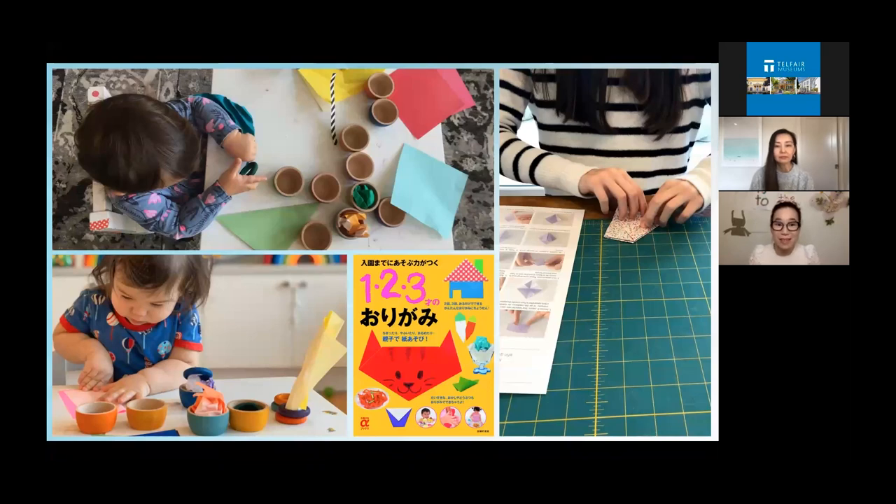Origami helps to build dexterity, which also helps with early writing skills — though technically not STEM, we're all pro-learning here. My daughter and I also did origami when she was little. It's just really fun to do — it's like a fun craft project, very relaxing. It's like a family bonding experience.